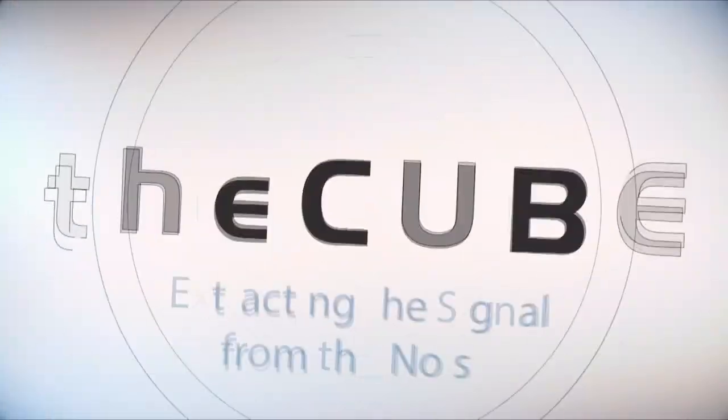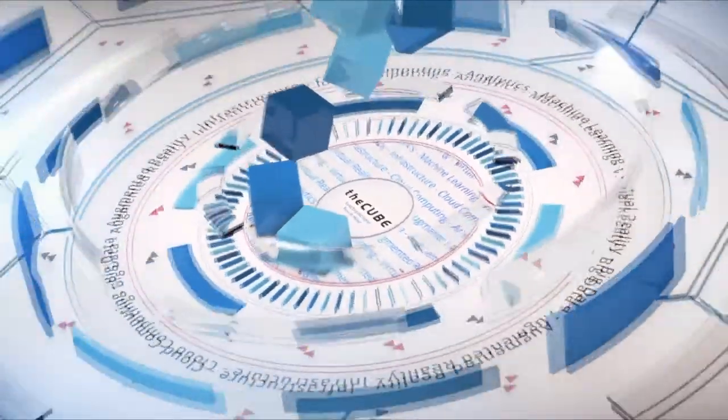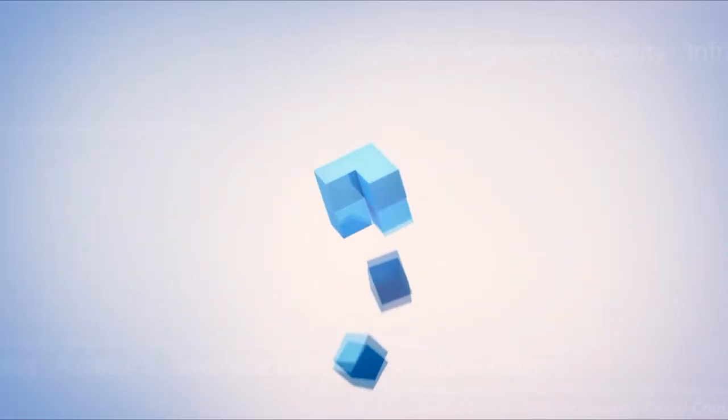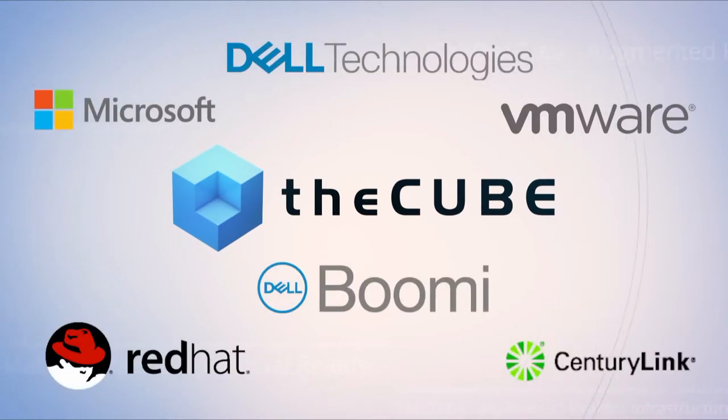Live from Las Vegas, it's theCUBE, covering Dell Technologies World 2019, brought to you by Dell Technologies and its ecosystem partners. Welcome back to theCUBE, I'm Lisa Martin. Day three of Dell Technologies World coverage on theCUBE — two sets, lots of CUBE coverage. We're excited to welcome to theCUBE for the first time Andy Englund, the Director of Cloud Strategies at Halliburton Landmark. Andy, thanks for joining me this afternoon.